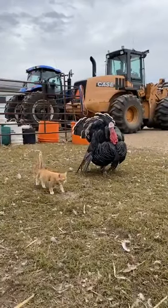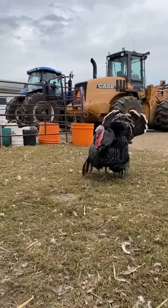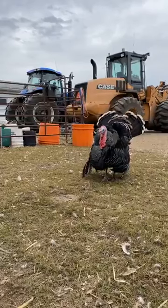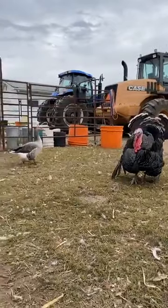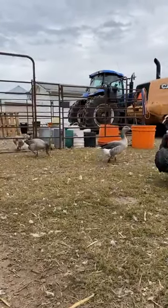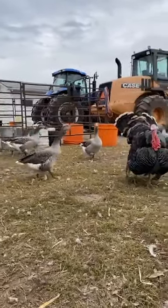A lot of turkeys and especially any male birds — male chickens, ducks, or turkeys — will have iridescent feathers. That's just a characteristic of male animals. Geese typically don't. You can see the geese in the background; the males and the females pretty much look identical. It just varies on the breed.